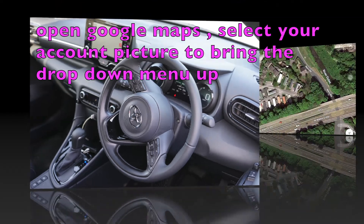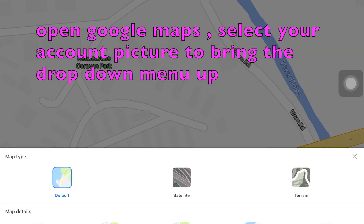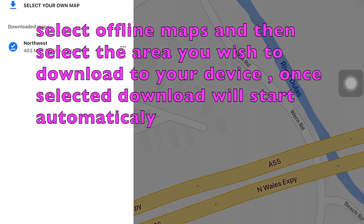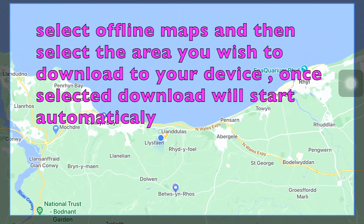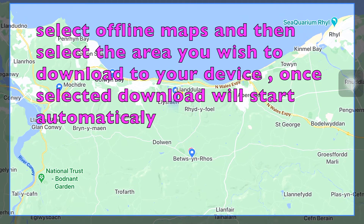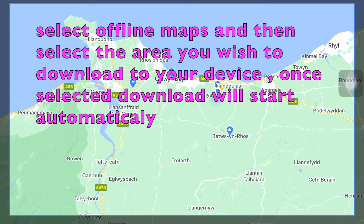You've gone out and bought your new 2020 Toyota Yaris and you probably asked the salesman, 'Do I have built-in satellite navigation?' The answer is no. I'm going to show you now how to download the maps to your iPhone or to your Android device using Google Maps and the offline maps feature.